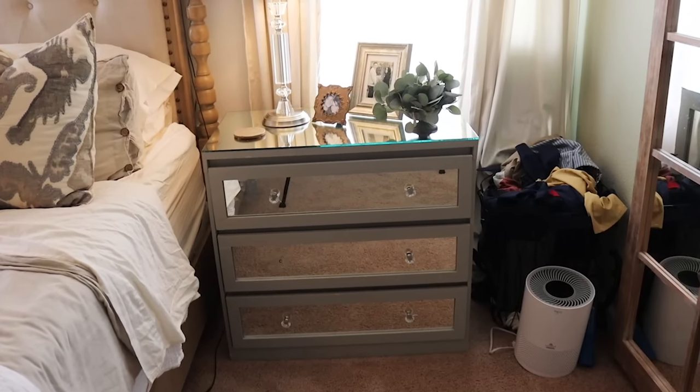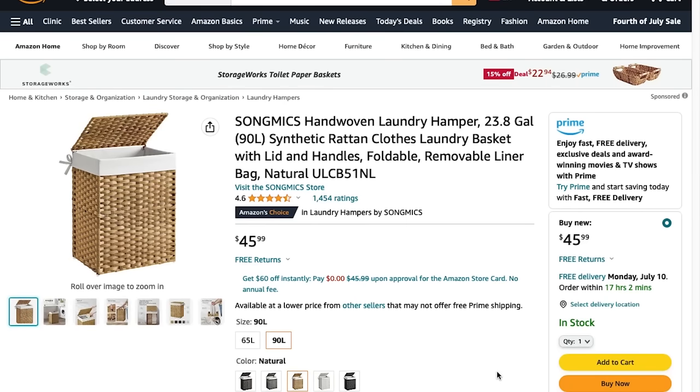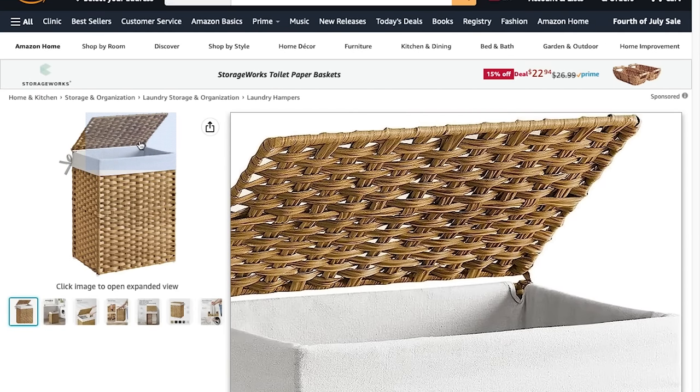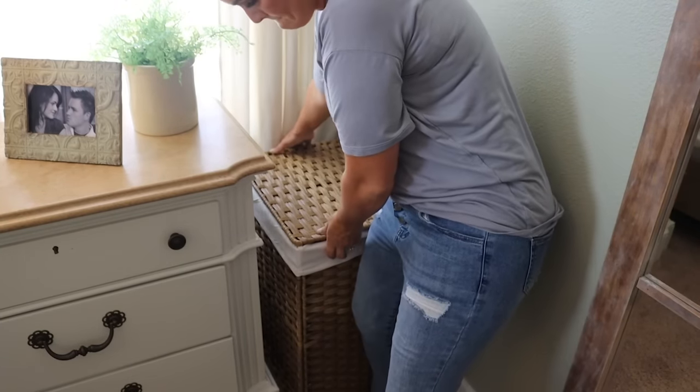Previously I had a wire laundry hamper basket that always looked cluttered and messy, which goes against my efforts to make things look more organized. I needed to replace it with something that would close so I wouldn't see the laundry inside. I found this one on Amazon — it has a liner and a lid so you don't see all the laundry inside. It was really easy to assemble, looks so nice, and has really cleaned up that little corner in my bedroom.